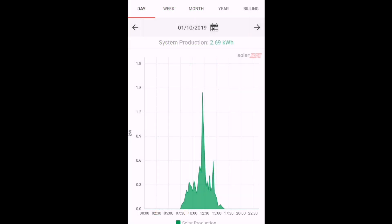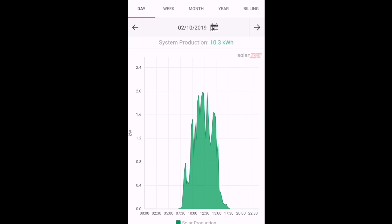Looking at the SolarEdge app on my mobile phone, it's showing the generation graph for my second array — 8 panels, 300 watts each, a 2.4 kilowatt-peak array on a SolarEdge inverter. On the 1st of the month we generated 2.69 kilowatt hours, spiking at nearly 1.45–1.5 kilowatts midday. On the 2nd, 10.3 kilowatt hours — a good number; in summer I'm expecting this array to generate 14–15 kilowatt hours a day, so getting 10 on an autumn day in October is pretty good given the lower sun hours and lower sun angle.